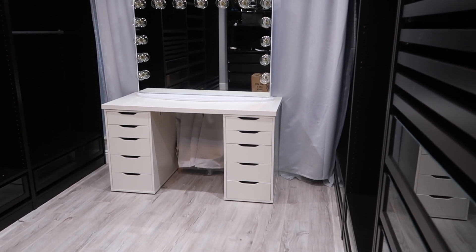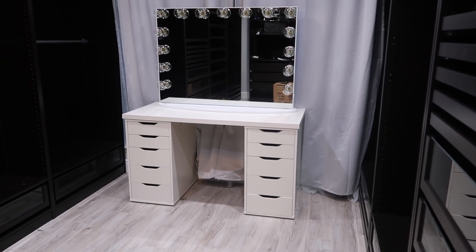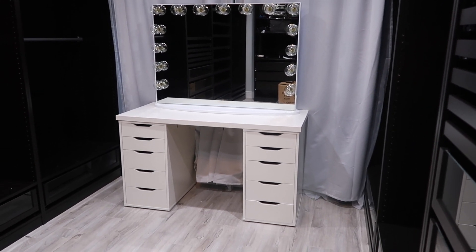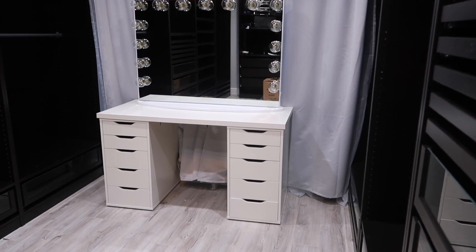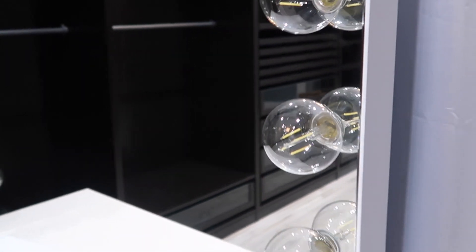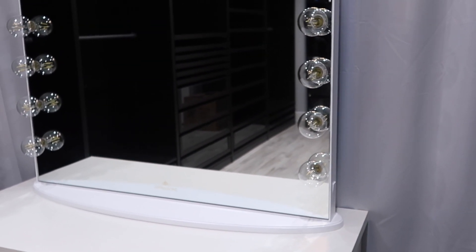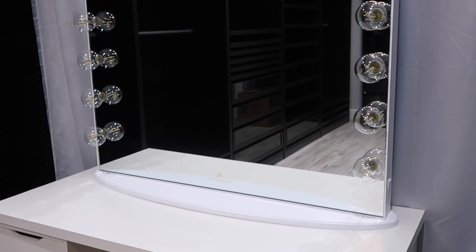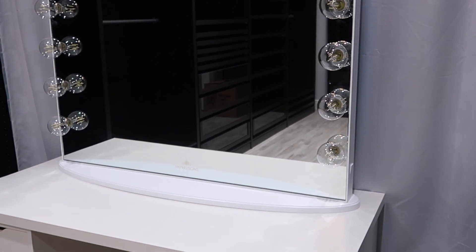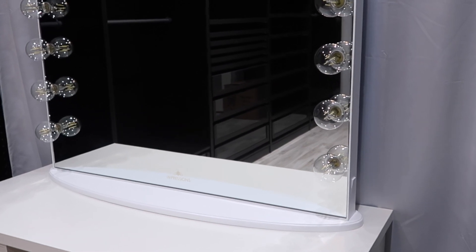Then I bought this mirror from Impressions Vanity. I was originally going to get the whole vanity from them, but I said why not save some money since I already have the table. The mirror itself I paid about six hundred something with tax, and guys the mirror is so worth it. It is gorgeous — let me try to get closer to show you. The lights are big and bulky; it just looks Hollywood. I paid about almost seven hundred dollars for the mirror itself, and if I had bought the mirror with the vanity it would have been like fifteen hundred.